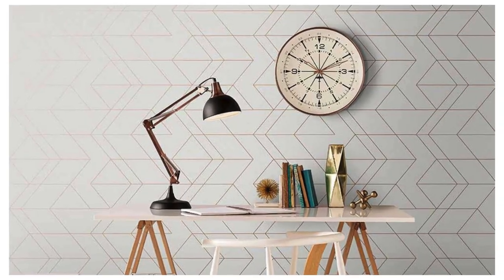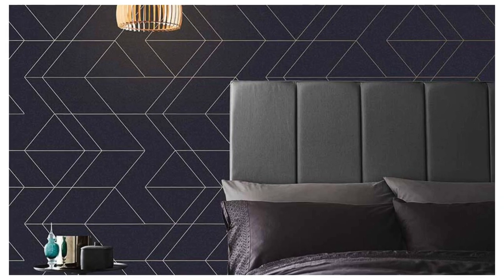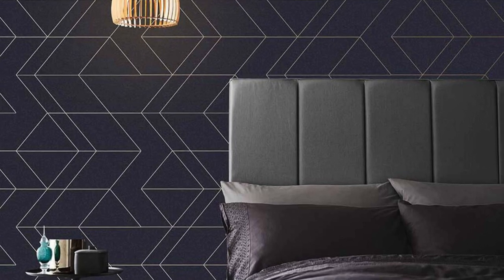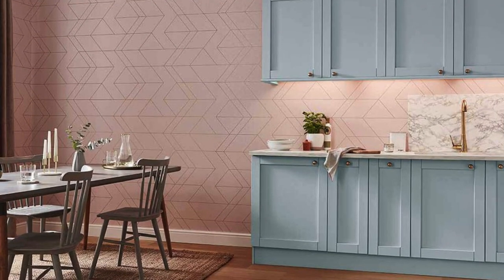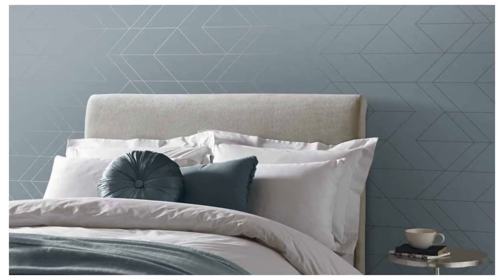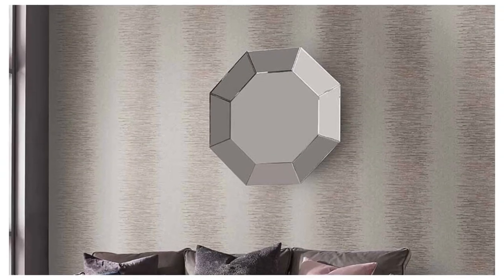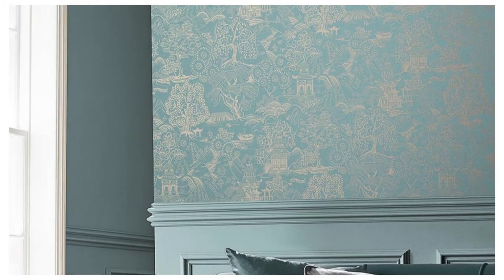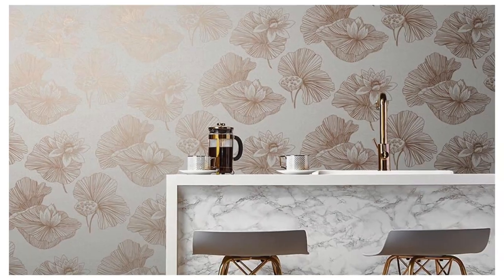The reflective surfaces not only capture the essence of modern aesthetics but also play with light in a dance that enchants the observer, making every moment spent in your space a truly immersive experience. Beyond their aesthetic appeal, our metallic wallpapers embody durability and ease of maintenance, standing resilient against the test of time. Redefine your surroundings and envelop yourself in an ambience of luxury — a harmonious blend of style, substance, and enduring elegance.